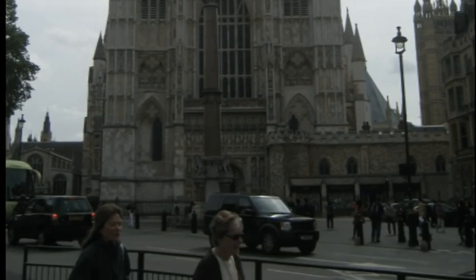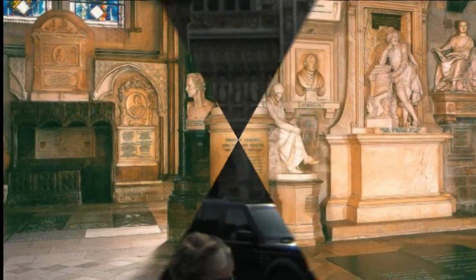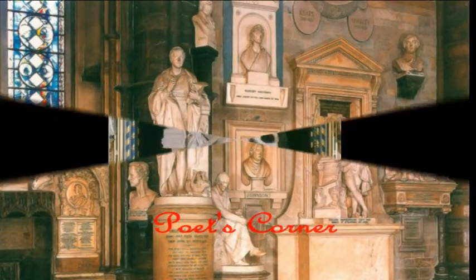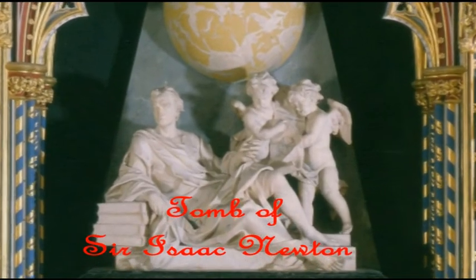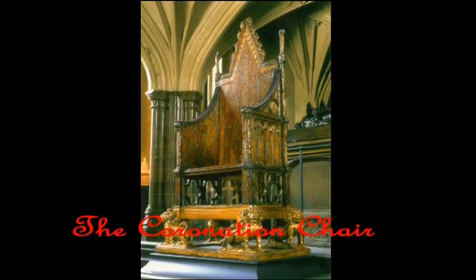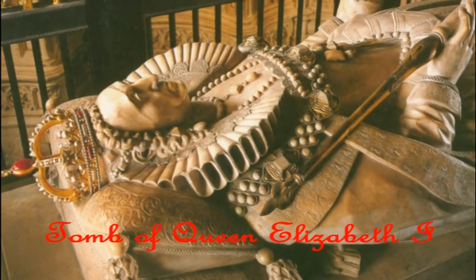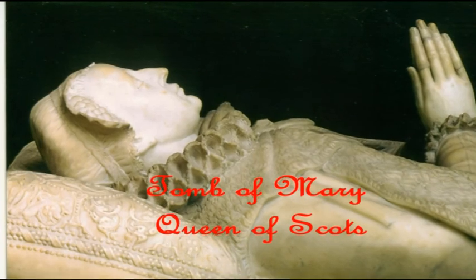Let's take a look inside this historic church. Poets' Corner is the burial place of many famous poets, playwrights, and writers. Here we see the tomb of the famous scientist Sir Isaac Newton. King Edward's Chair, the throne on which the English and British sovereigns have been seated at the moment of coronation, is housed within the abbey and has been used at every coronation since 1308. The tombs of both Queen Elizabeth I and the queen she had beheaded, Mary Queen of Scots, are also in the abbey.